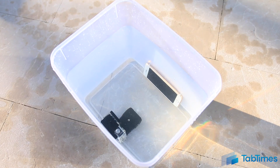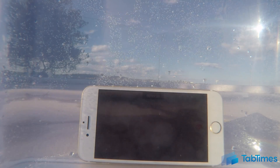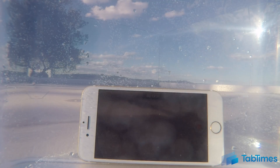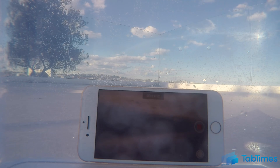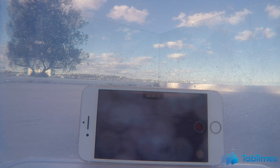But what exactly is an IP67 rating? IP stands for Ingress Protection. The first number relates to dust and the second number to water. In the iPhone 7's case, the 6 means that it is fully dustproof, and the 7 — out of a maximum of 8 — means that the iPhone 7 should be able to withstand up to half an hour in up to one meter of water.